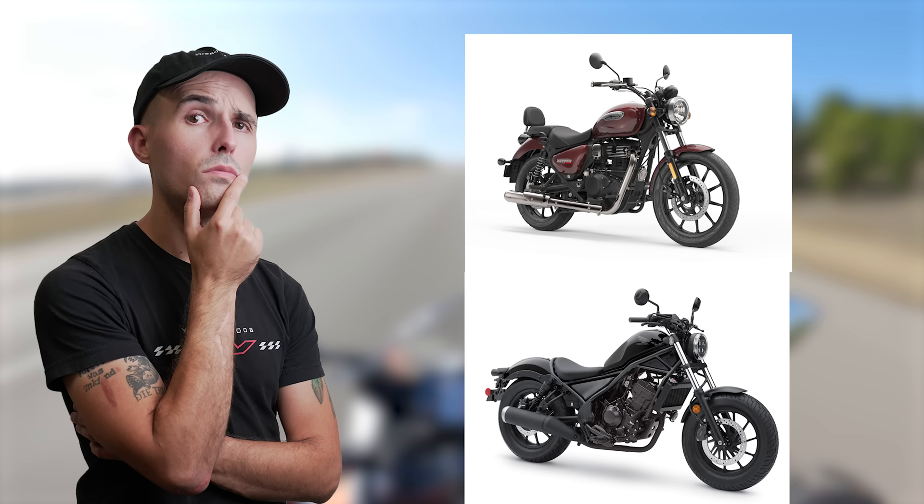I feel like if it had a six-speed gearbox, the Meteor 350 could give the Rebel 300 a serious run for its money as the quintessential beginner cruiser-style bike, even here in the States.